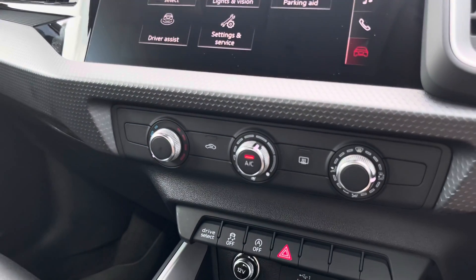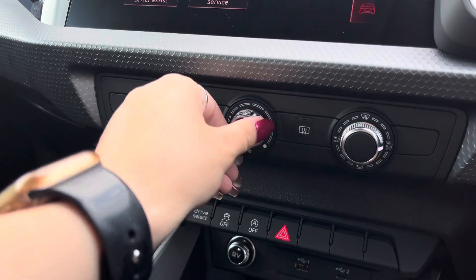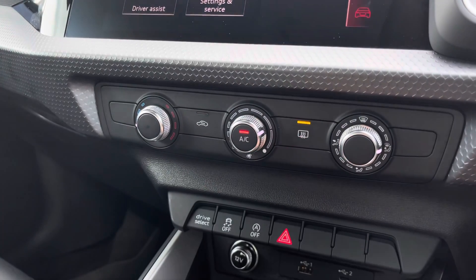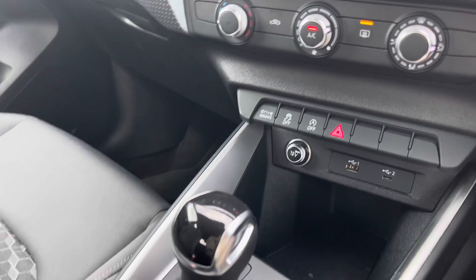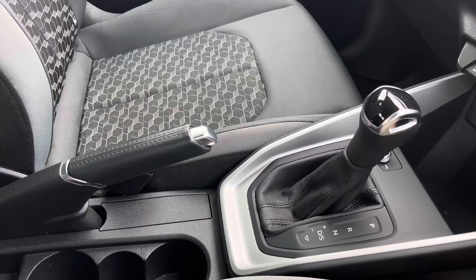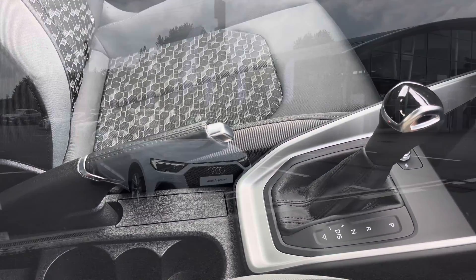We can take a look at the manual air conditioning, which is really easy to operate and adjust for you and your passenger in the front to get that perfect temperature on every journey. With Audi drive select and charging points in the front, you'll be able to store your phone away without distractions on the go, with the automatic S-tronic gearbox but manual handbrake also — making driving as easy as possible.